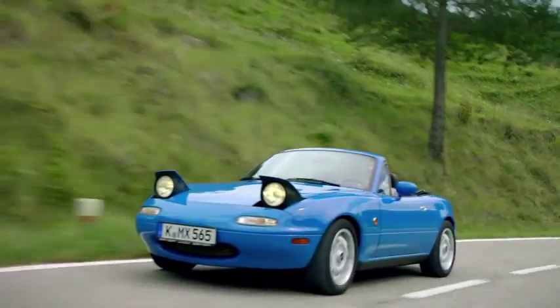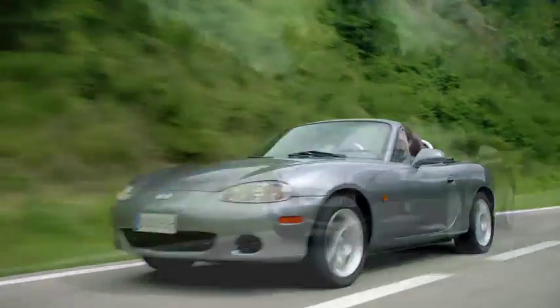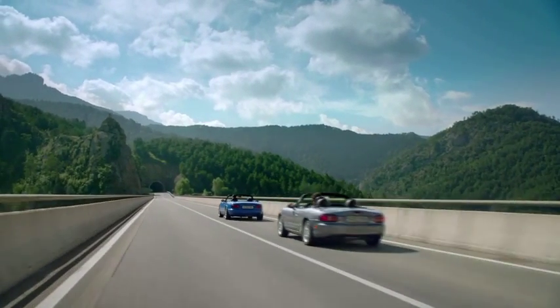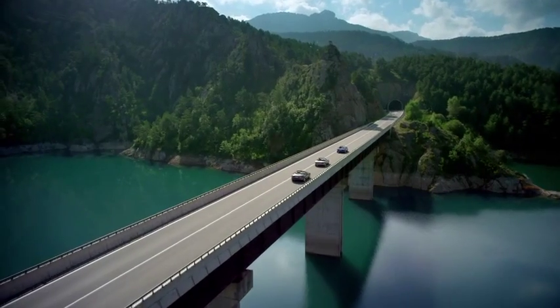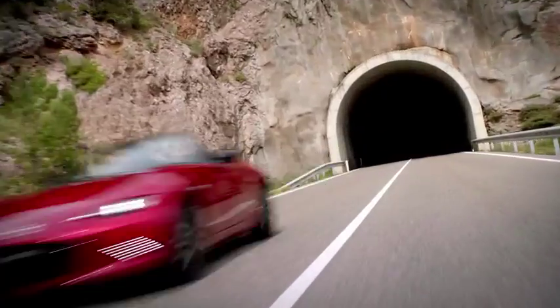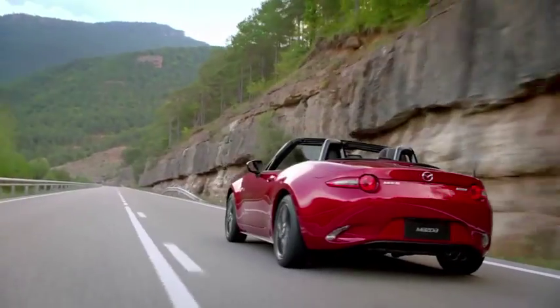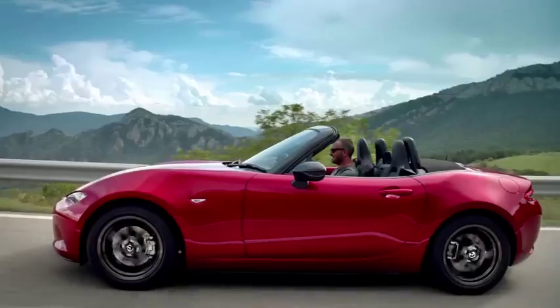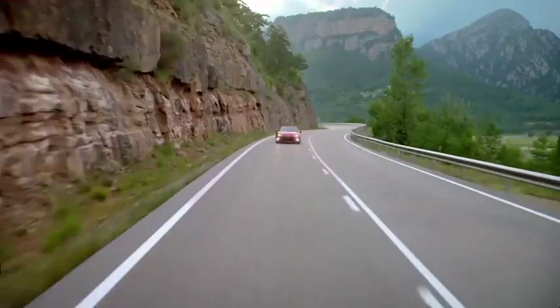The Mazda MX-5 is the car that started the small roadster revival back in the 1980s, and several generations later it's still a purist's driving machine. An all-new MX-5 will make its global debut in 2015 and should reach South Africa by year-end. The emphasis remains on handling, low weight and driver engagement, with power from Mazda's 125-kilowatt SkyActiv 2-litre petrol engine.